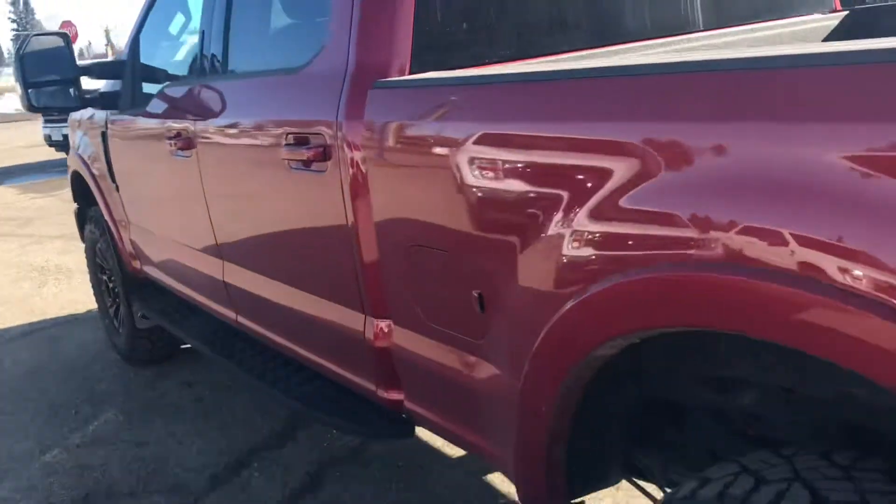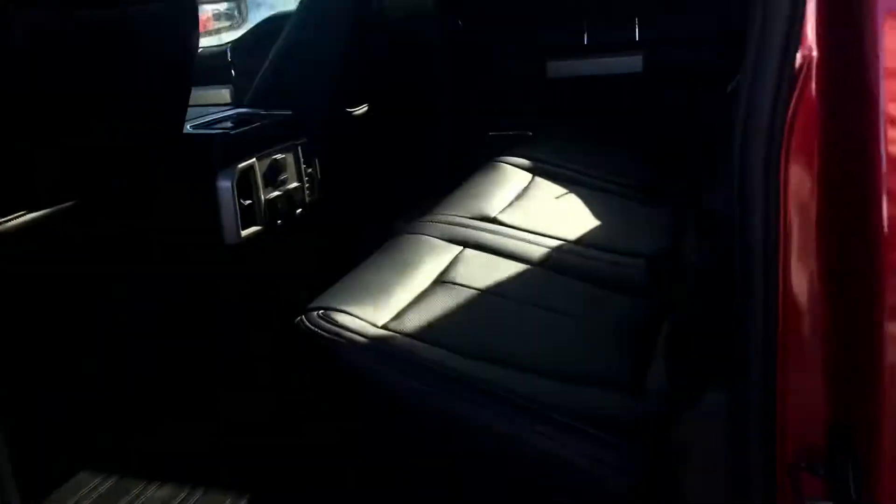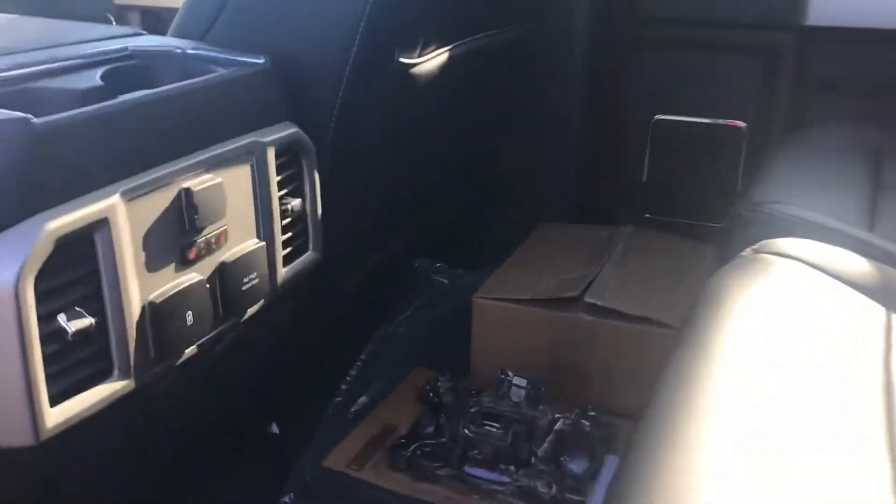Come on in, let's check out the inside of this truck. We got our tow mirrors on here, which are telescopic and extendable. Huge back seats, tons of room, heated back seats, lots of different power points — USB, USB-C, AC, DC.